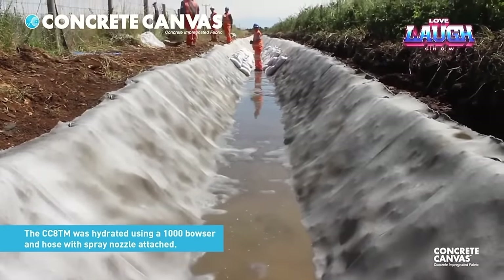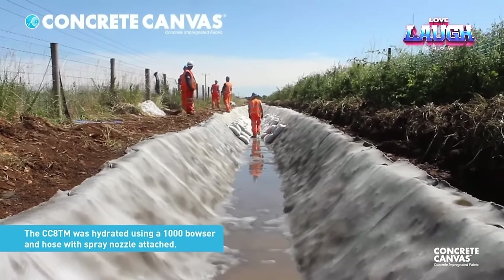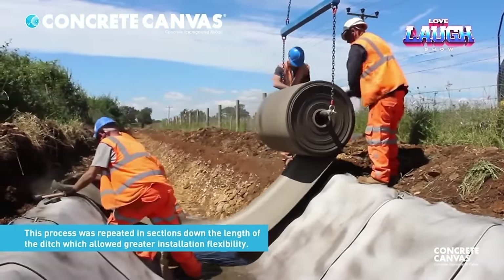Concrete webbing is versatile and can be used for lining canals or ditches, protecting or stabilizing slopes, embankment lining, weed suppression, laying water pipes, and protection of culverts or spillways.